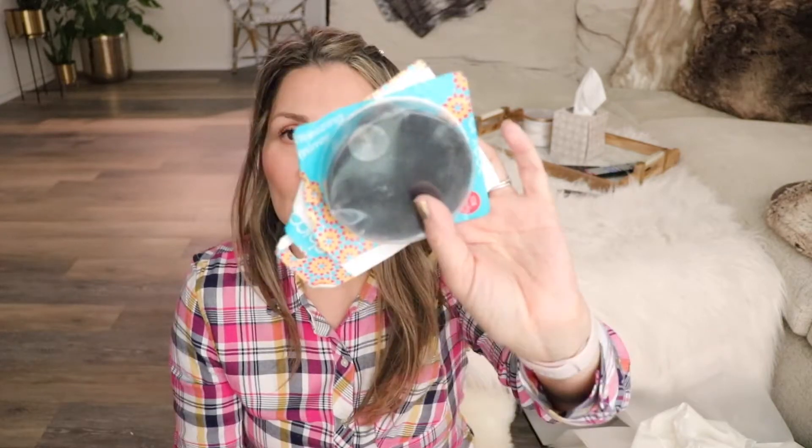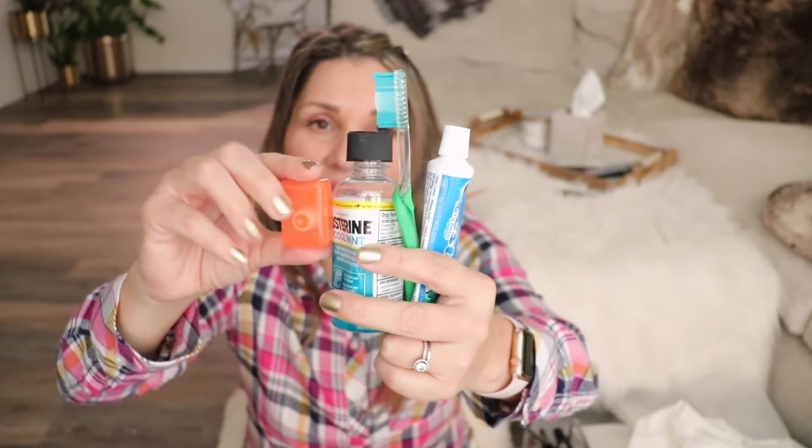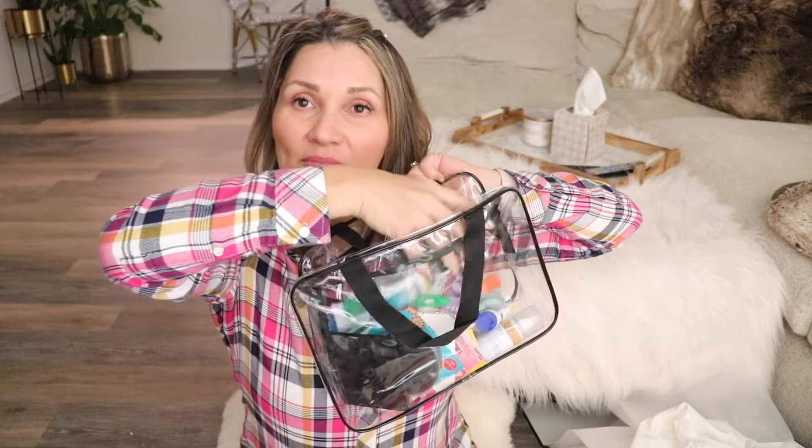Next I have this magnifying mirror, just in case I need to pluck something. I kept it in its packaging so it won't break, and it hasn't broken yet. I also have a regular mirror just in case. Of course, toothpaste, toothbrush, mouthwash, and dental floss — these are other little must-haves and I just dump everything in there.